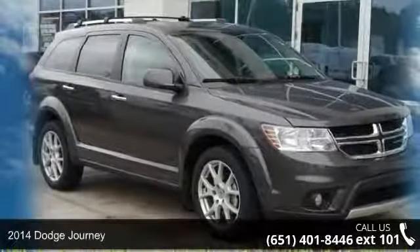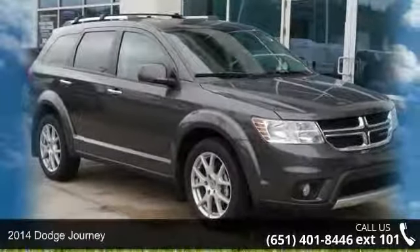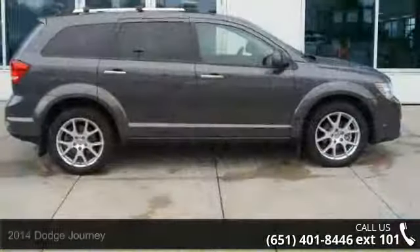Imagine yourself in this 2014 Dodge Journey. If you are looking for a first-rate auto, this one could be yours today.